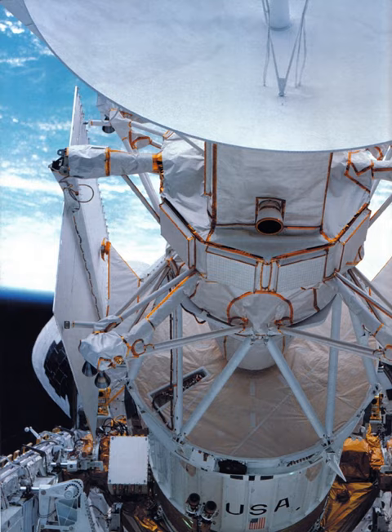Atlantis spent three months in the Orbiter Processing Facility after returning to the Kennedy Space Center at the end of STS-27. During this period, technicians got to work removing and replacing all of the damaged Thermal Protection System tiles that Atlantis sustained during her prior flight. They also took detailed inspections of the shuttle while simultaneously preparing Atlantis for STS-30. The shuttle was rolled over to the Vehicle Assembly Building and mated with ET-29 and an SRB set on 11 March. Eleven days later on 22 March, Atlantis was rolled out to launch Pad 39B.